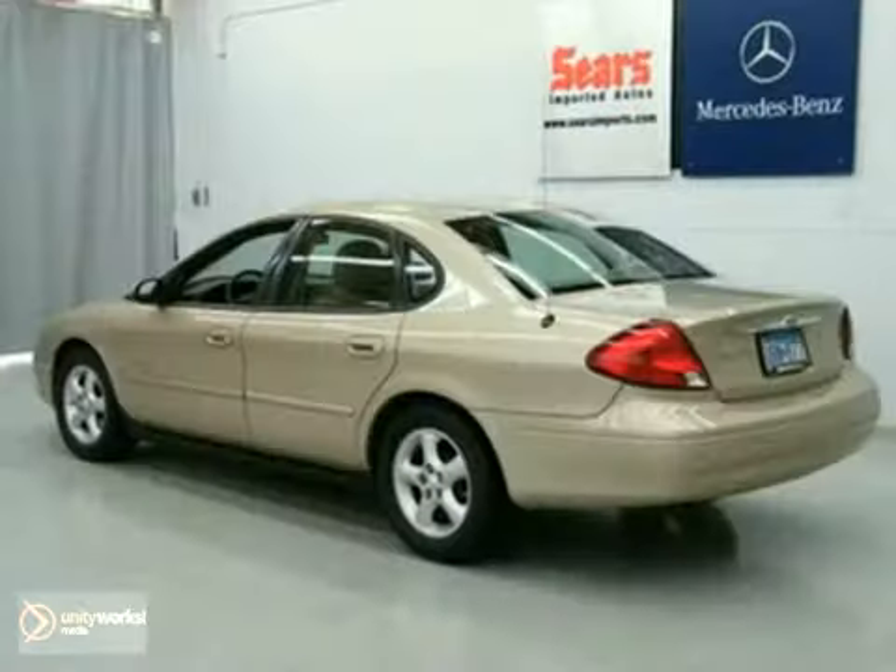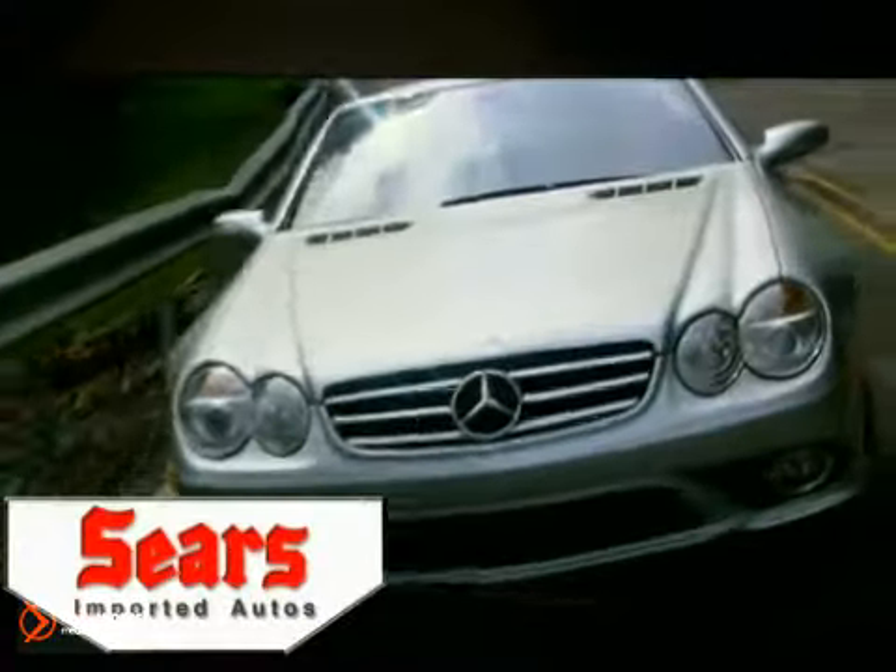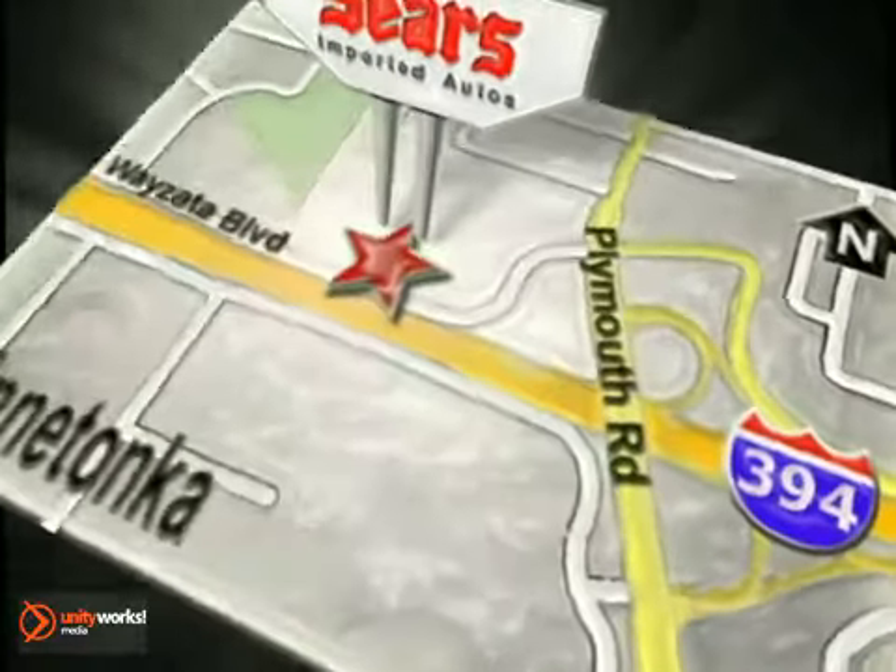Test drive it today. Service, selection, and value — that's Sears Imported Autos. Call today to schedule a test drive or stop on by. We're conveniently located on 394.